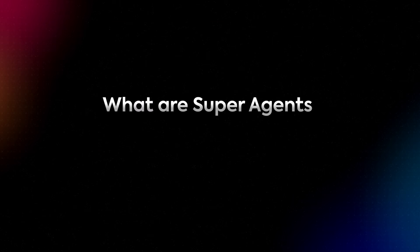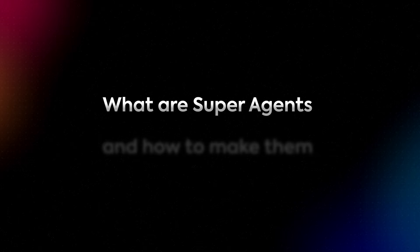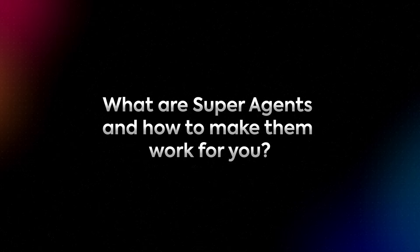In this video, we'll unpack what superagents are, the superpowers behind how they operate, and how you can make them work for you. Let's begin.